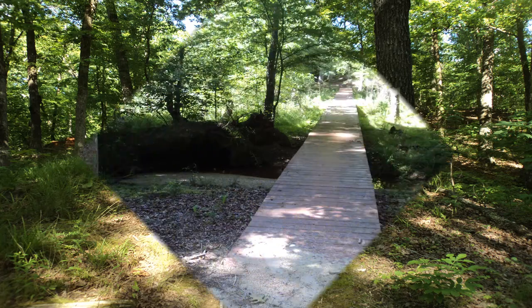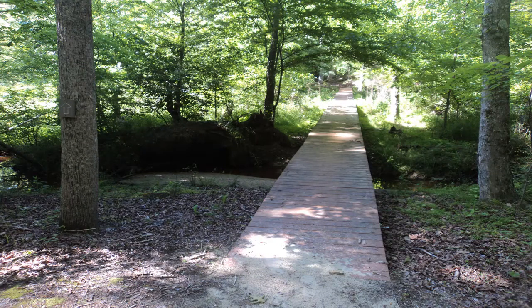At .9 miles, the trail descends to close the north loop. Walk back across the long wooden bridge,